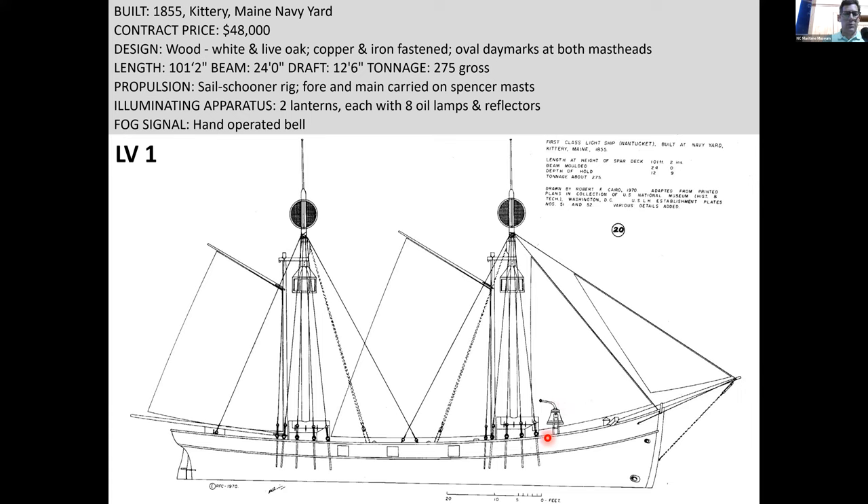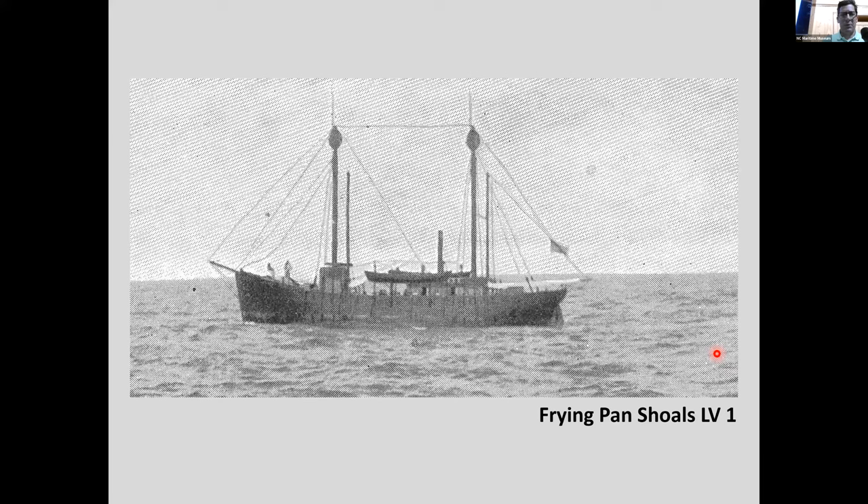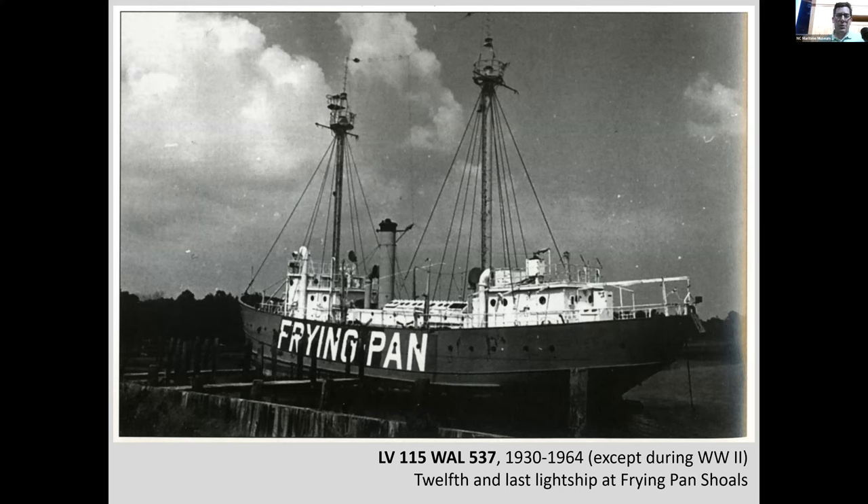Notice the hand-operated fog signal on the drawing. When visibility got bad and ships couldn't see you, you'd ring that hand-operated bell so at least they could hear you and know there was a dangerous situation in that direction. Here's another angle of the LV 1 lines drawing.